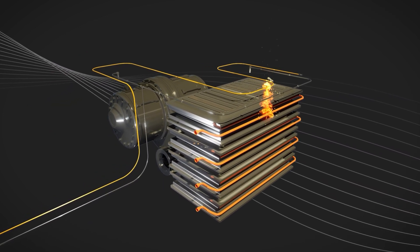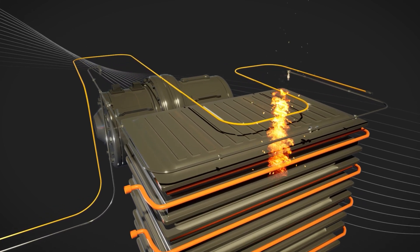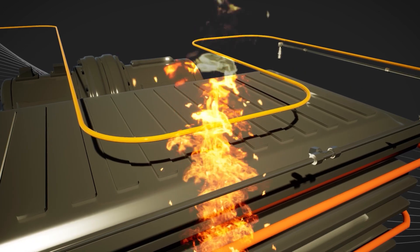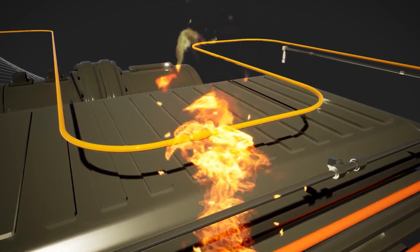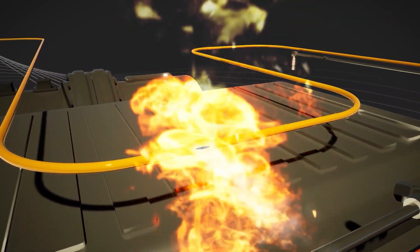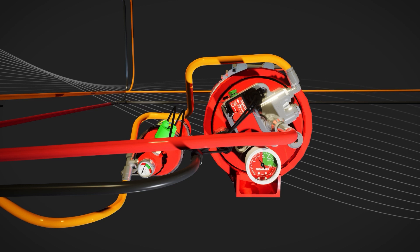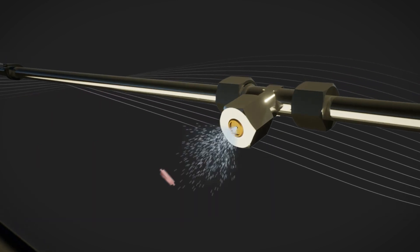Generally, once a battery cell fails and a fire has started, it is impossible to extinguish that failed cell, as the chemical reaction inside the cell happens far too quickly. In the event of a fire, the hydropneumatic tube of the fire detection circuit will rupture, triggering the system. This loss of pressure in the detection circuit triggers the release of pressurized suppressant, which flows through the delivery system.